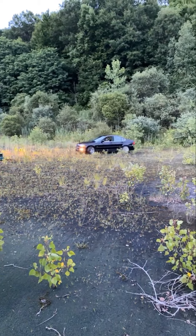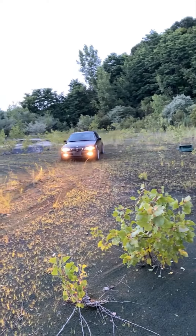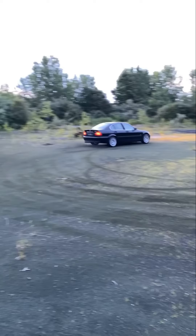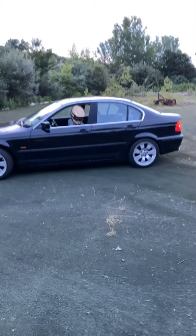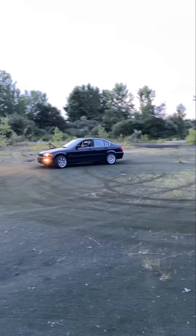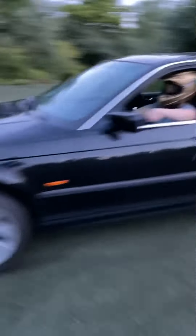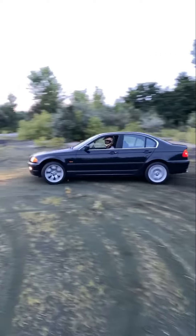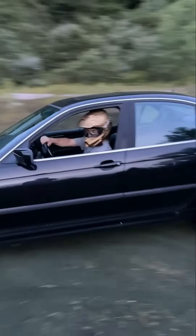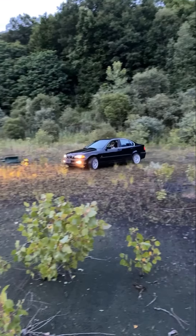All right. Poor bumper. So good — it looks so smooth, bro. It only drifts to the left. It only drifts to the right.